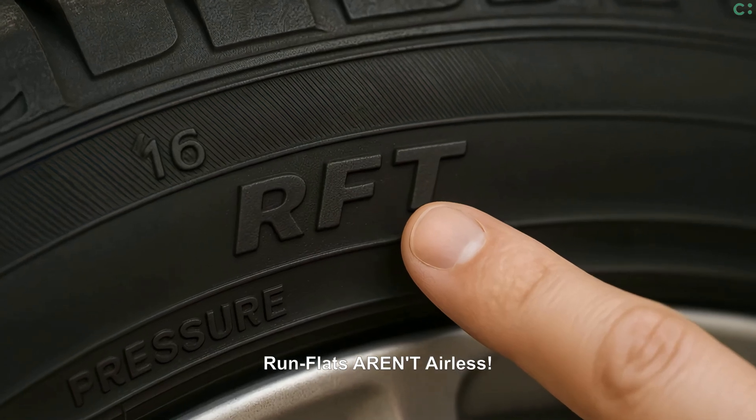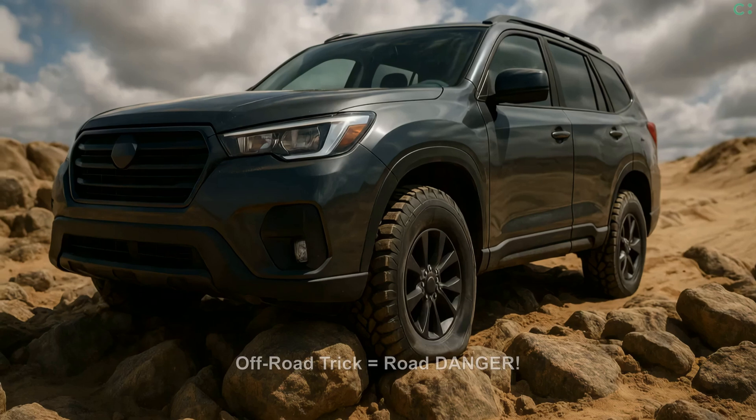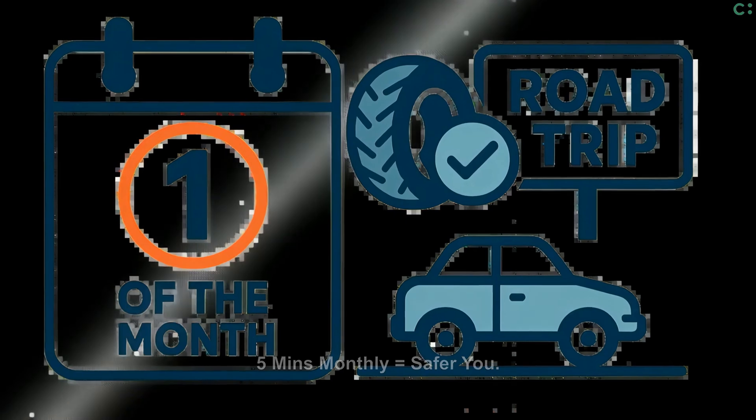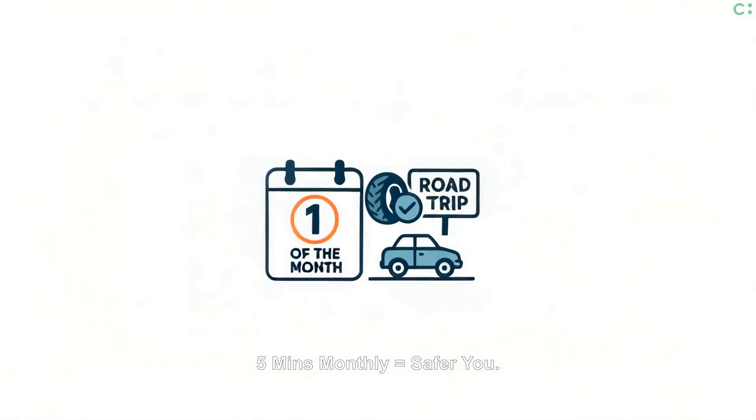Driving on expensive run-flat tires? They still need correct pressure always. Off-roaders air down low for superior grip, but never on pavement. Make it a simple routine: check tire pressure monthly, always before trips.